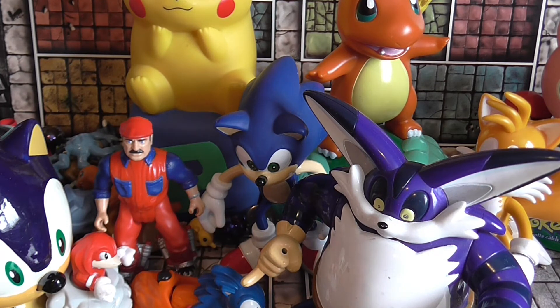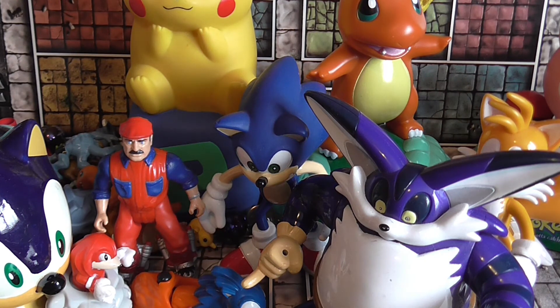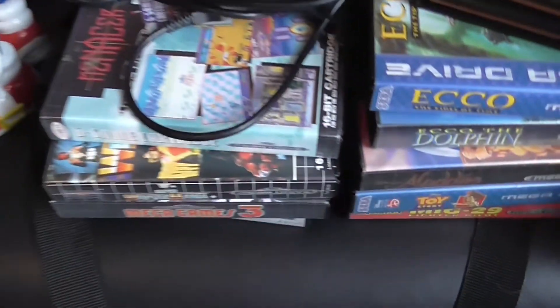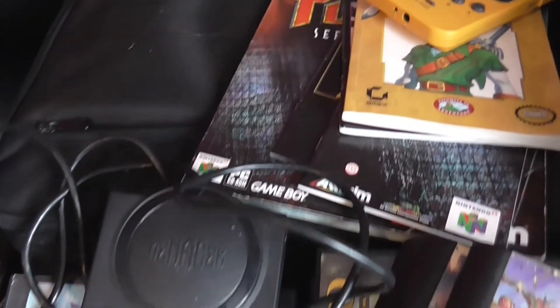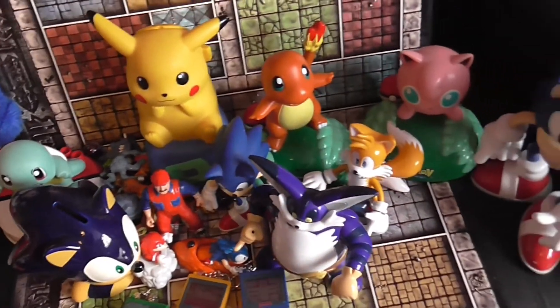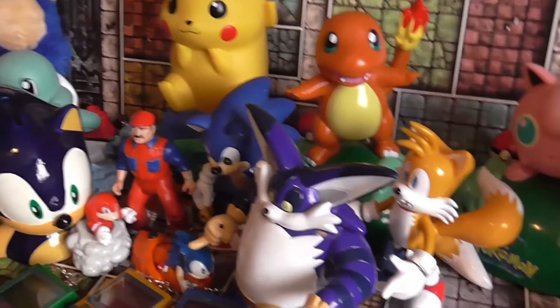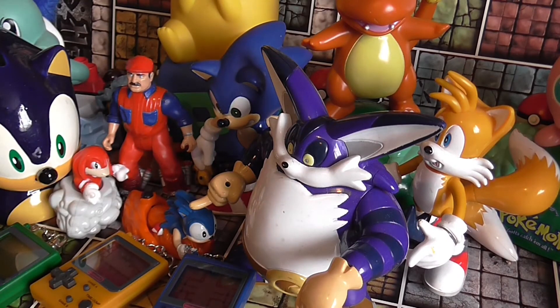So how much did I pay for all this? The total should have been 115 pounds but I got it down to 100 pounds to round it up nicely. So we've got all the Mega Drive games, the Game Boy Pocket, the N64 and a bunch of games, the box of Sonic stuff, and the box of Pokémon stuff — I'm pretty happy with that. Hopefully it won't be so long until the next car boot toy haul. Since lockdown, people have definitely been tidying out their attics and garages. Ta-ra for now!